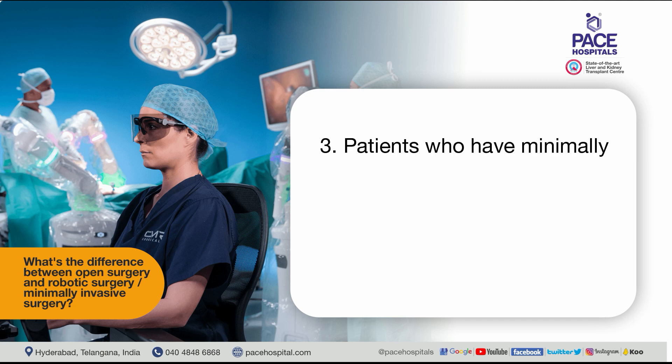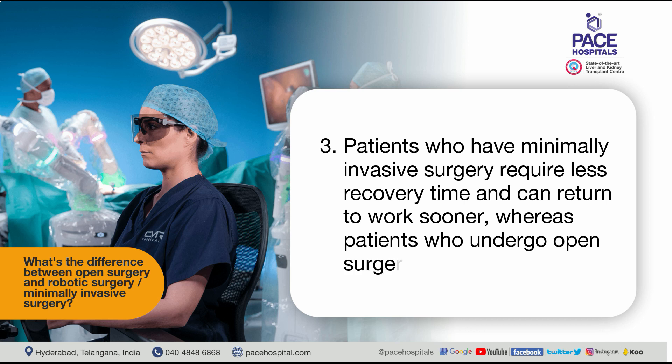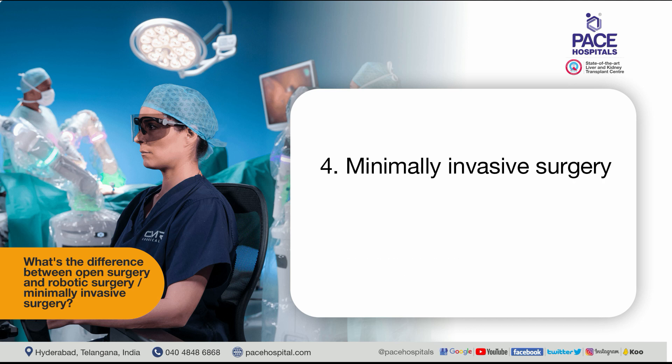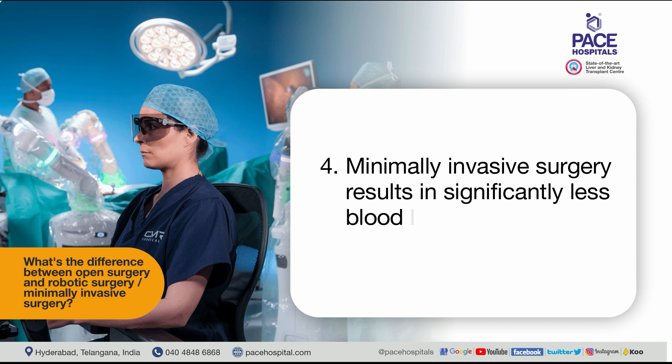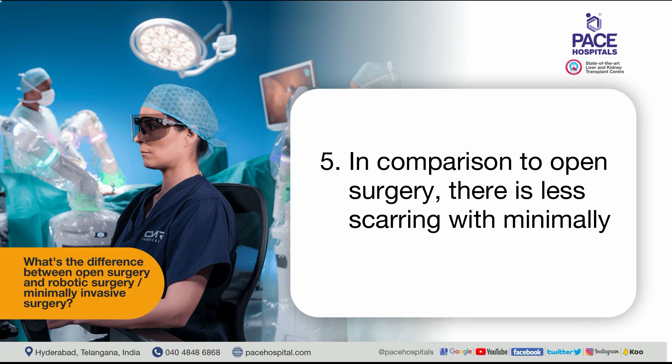Third, patients who have minimally invasive surgery require less recovery time and can return to work sooner, whereas patients who undergo open surgery require more time. Fourth, minimally invasive surgery results in significantly less blood loss than open surgery. Fifth, in comparison to open surgery, there is less scarring with minimally invasive surgery.